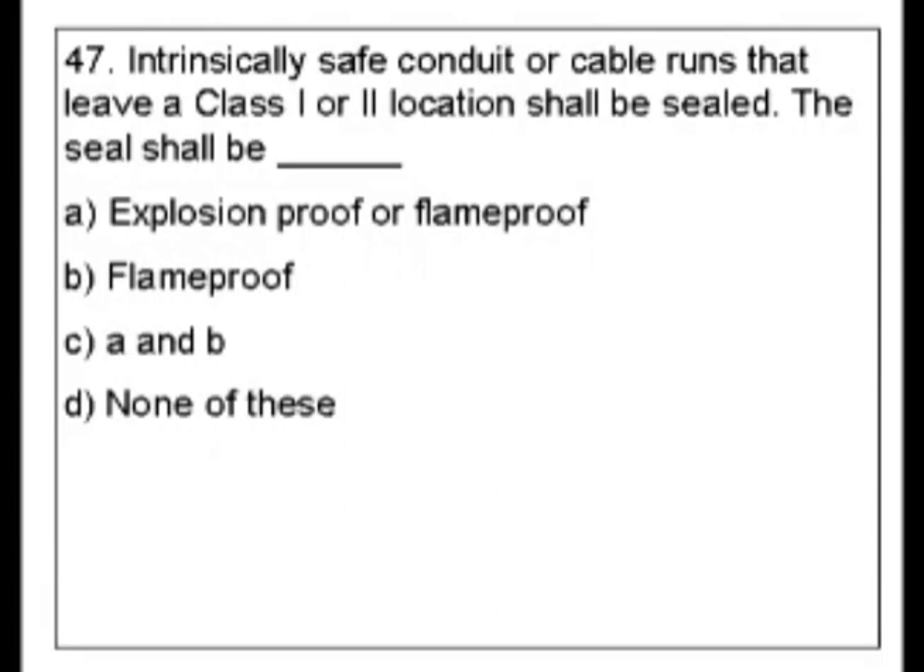So what's your first guess for this? I would think if you look at the question, class 1 and class 2 locations are dealing with hazardous locations. So it would seem explosion proof and flame proof both would be the answer — A and B. Here's something about testing in the index that could help save some time. Hazardous locations is a big section of the index, so instead of going there, when it's dealing with hazardous locations, I might look for something else — like intrinsically safe.